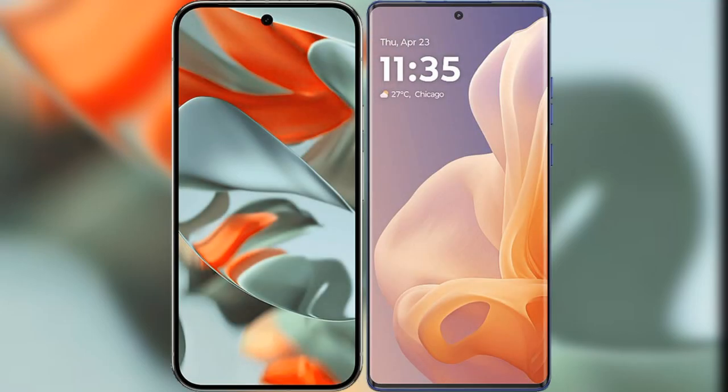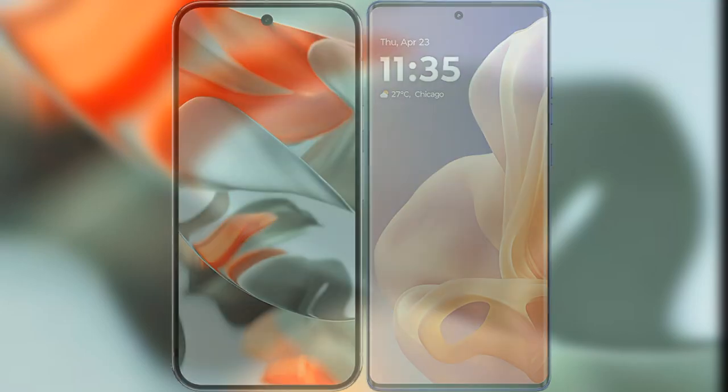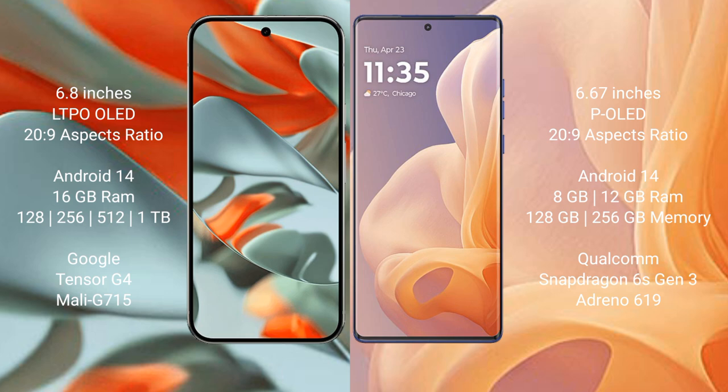I will compare the new Google Pixel 9 Pro XL with the Motorola Moto G85. Google Pixel 9 Pro XL has a 6.8-inch AMOLED display, while the Motorola Moto G85 has a 6.67-inch full AMOLED display. Both run on the Android 14 operating system.